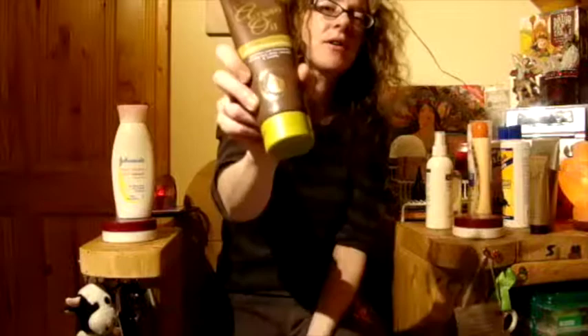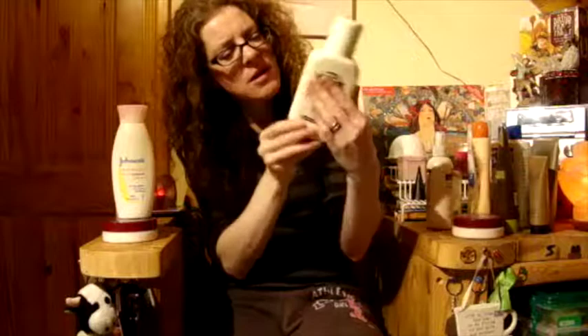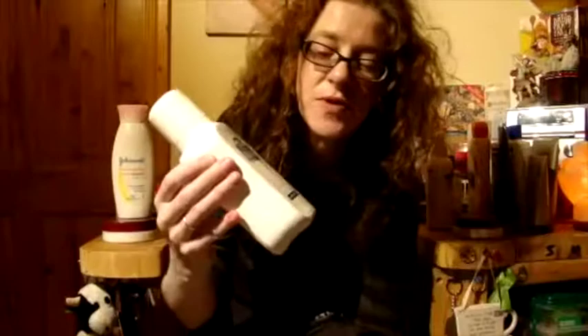More shampoo — Argan Oil Shampoo. Vitamin E Enriched Body Lotion — I know this is old, I know this is old. I'm throwing this away. I think this has been sitting in the bathroom for eight or nine years.